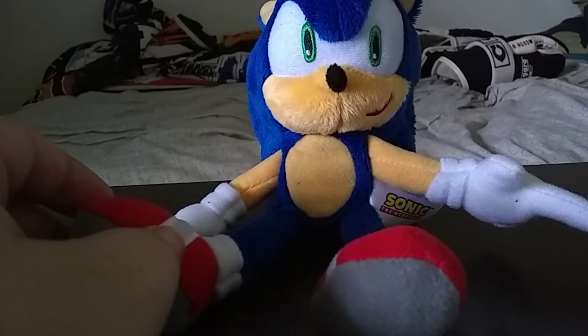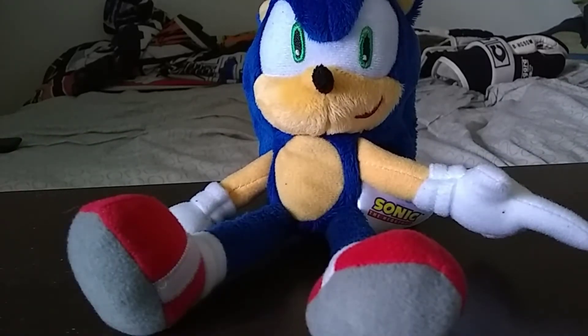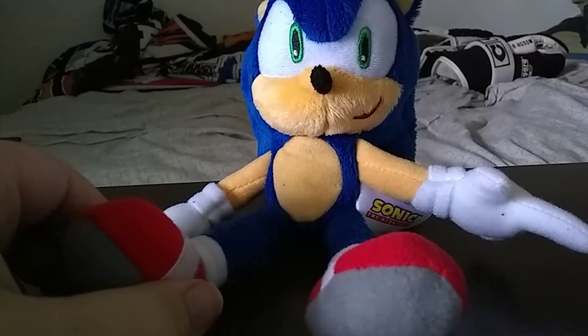It's the Modern Sonic from Wave 2 of the Sonic the Hedgehog collection by Tomy. I found this one at Target because Target now has the new plushes. If you want to look for the new Sonic plushes, Target is now the new place to find the new Sonic merch — probably since Toys R Us is closing, I heard they're going to move the Sonic merch into Target.